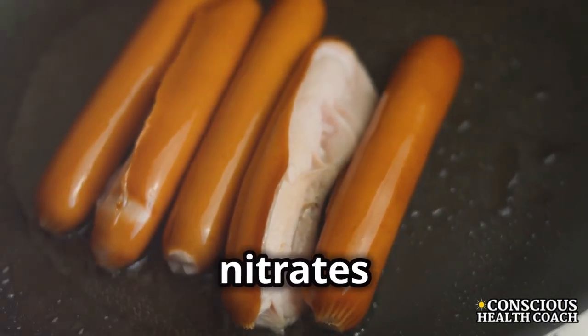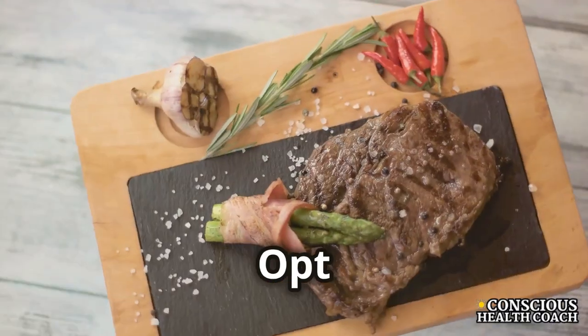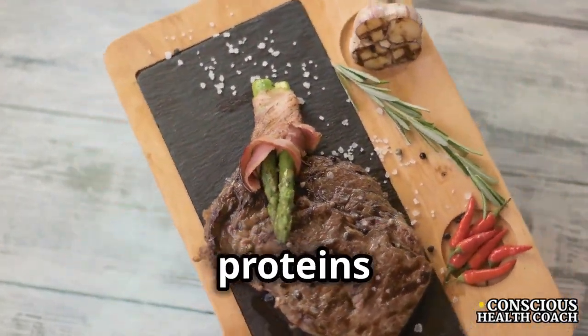Processed meats are loaded with nitrates and preservatives. Opt for lean and non-processed proteins.